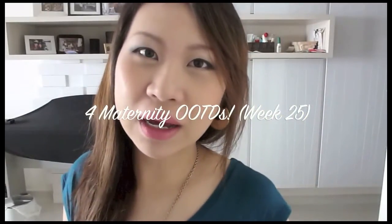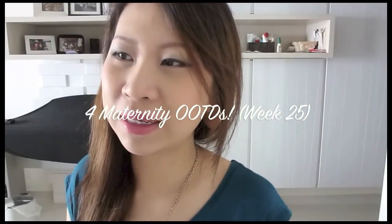Hi guys, how are you on a Monday? I am not very excited. So anyway, today I'm wearing Brighton Rock on my lips. I love this lipstick. I just think it makes me look lively and happy.